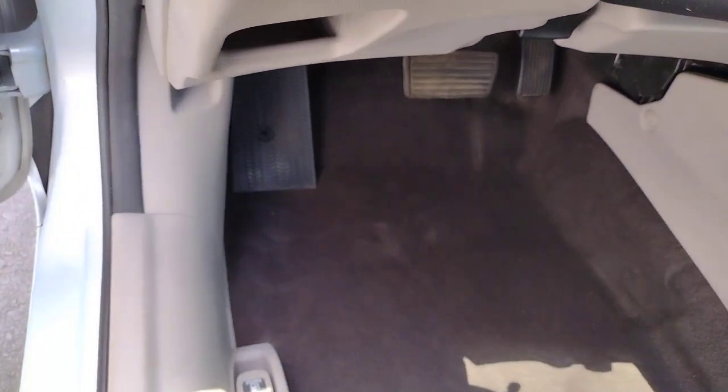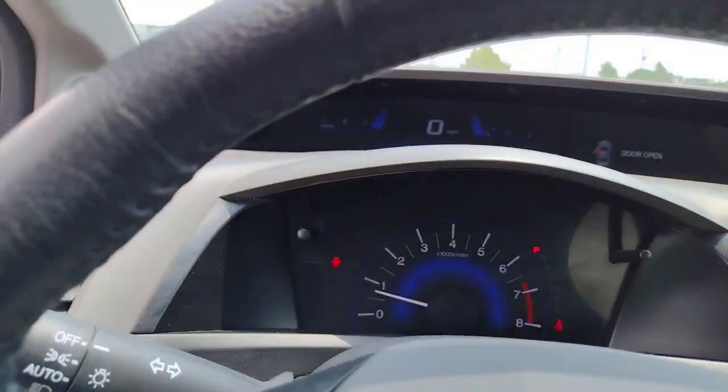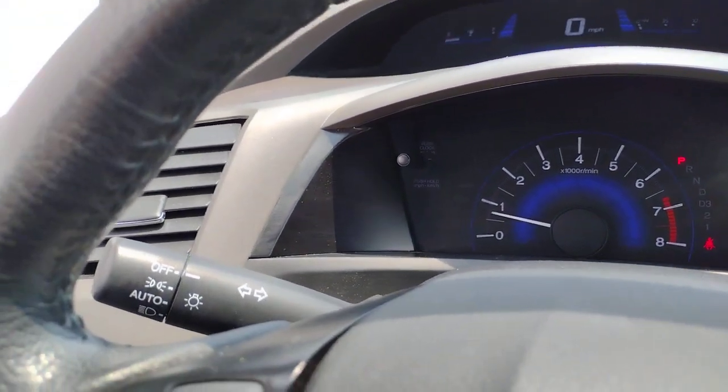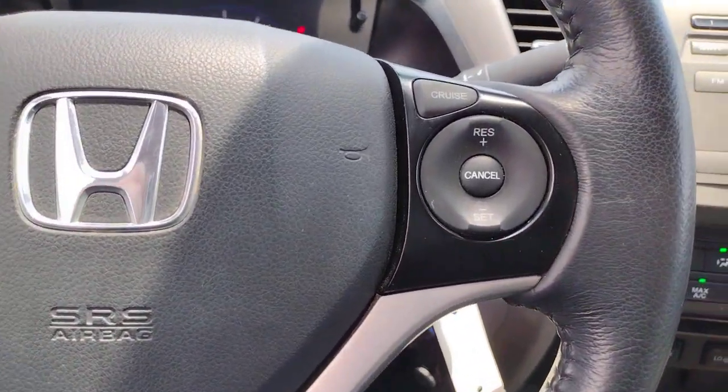These are just some of the great options this vehicle comes with: navigation system, moonroof, satellite radio, four-cylinder engine, heated mirrors, Bluetooth connection, leather-wrapped steering wheel, aluminum wheels, vehicle anti-theft system, and stability control.